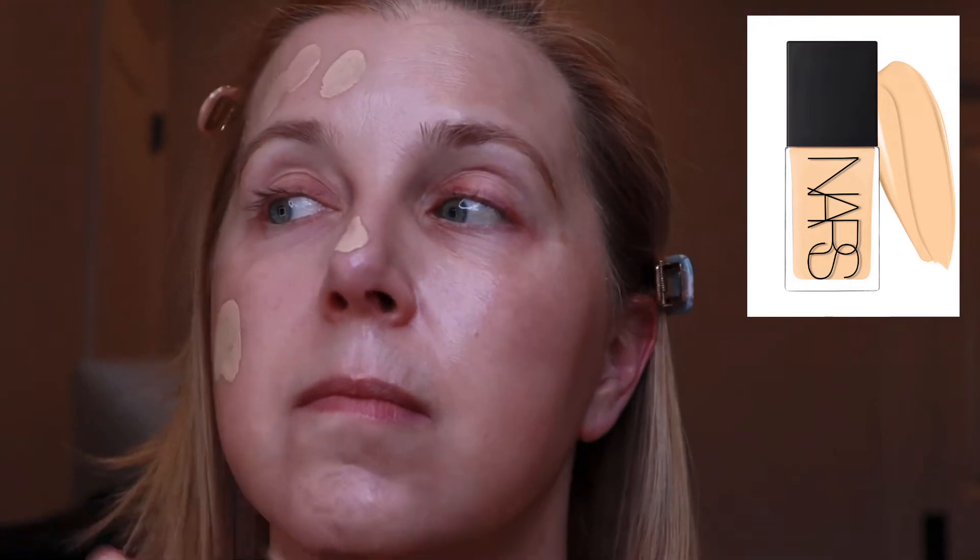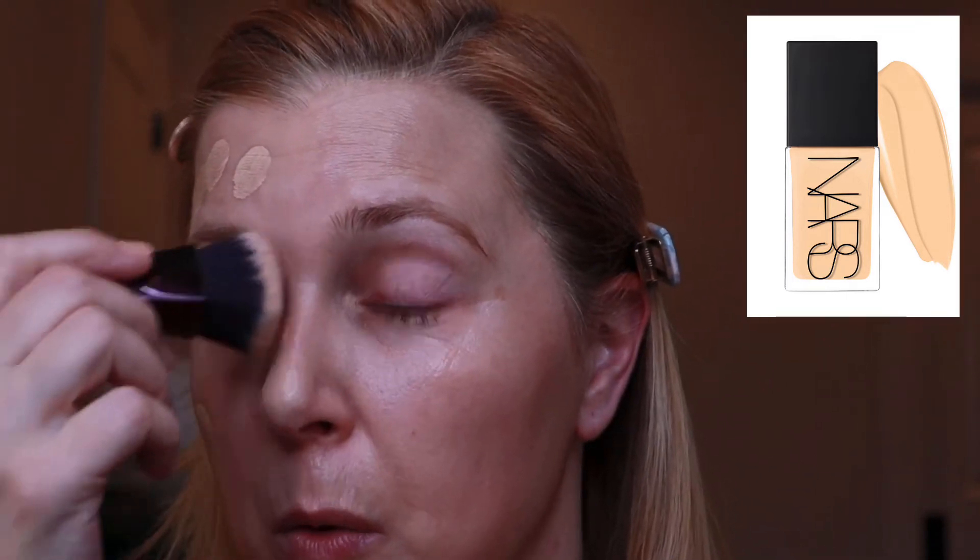I'm going to do one pump on my hand and apply it to just one side of my face so we can see the coverage. This shade is perfect for me — if you have a similar skin tone this is really nice. NARS is tricky with these foundations; they run very warm. It's blending in really smoothly and nicely. I like the feel of it on the skin — it's not super tacky. You can definitely see a big difference between this side and the other side. It's giving nice coverage and I don't feel like I put very much on, which is great.